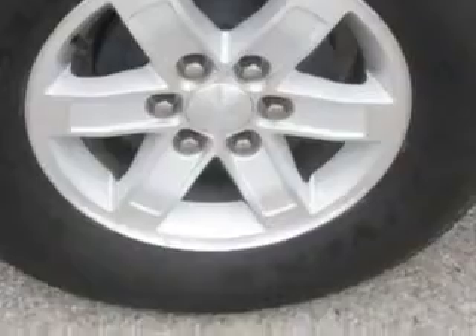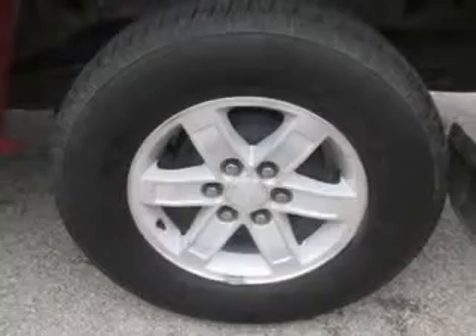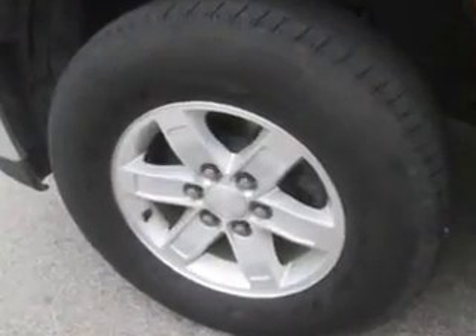And much more. Get where you need to go, enjoy the drive, and have peace of mind in this 2012 GMC Sierra 1500. See us at Patriot Chevy Buick GMC today.